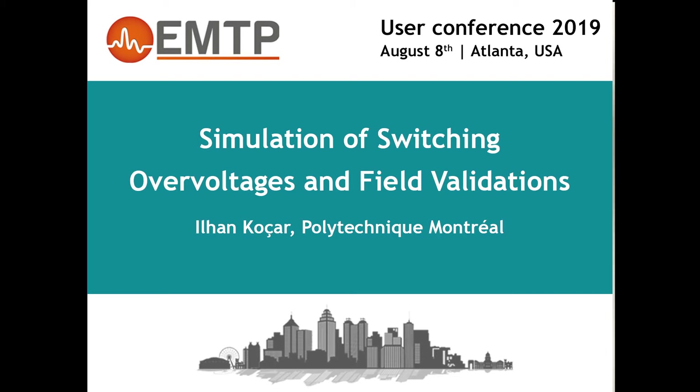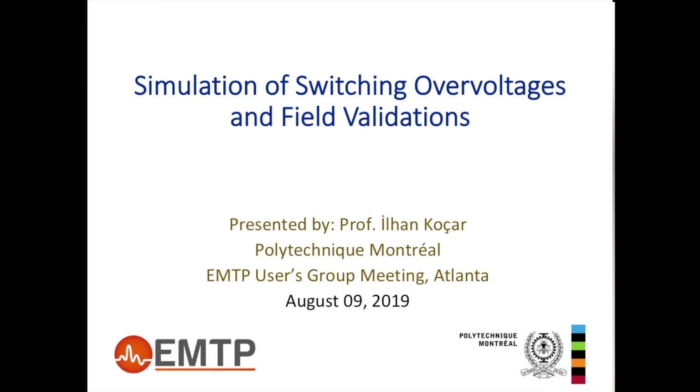The presentation is on the simulation of switching overvoltages and the validation of field measurements—both line models and simulation results validated against field measurements. I'm presenting this, but many people have worked on this project within the scope of a working group called 'field measured overvoltages.'